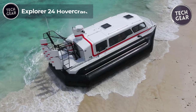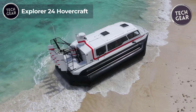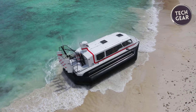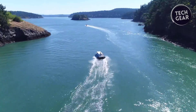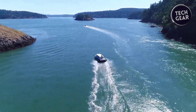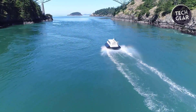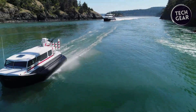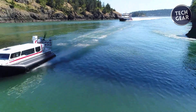Explorer 24 Hovercraft. The Explorer 24 hovercraft is a top-tier commercial hovercraft known for its efficiency and cost-effectiveness, especially in saltwater environments. Its fully enclosed cabin comfortably seats up to 12 passengers, making it ideal for various commercial applications. Key features include a powerful braking and pivoting system and a cruise speed of 32 miles per hour, ensuring smooth and controlled navigation.